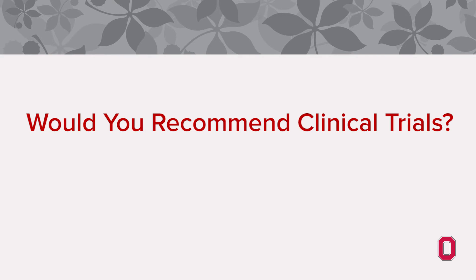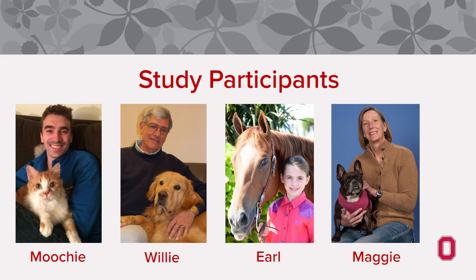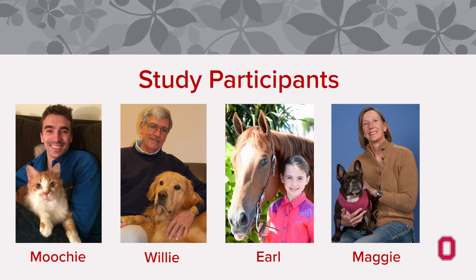Would you recommend clinical trials? I would recommend clinical trials to any of my family and friends. The team did a great job of letting me know everything step by step, and I was very comfortable with it. I would recommend clinical trials to anyone with animals, especially if they have a terminal illness or a serious illness where proven therapies only go so far.